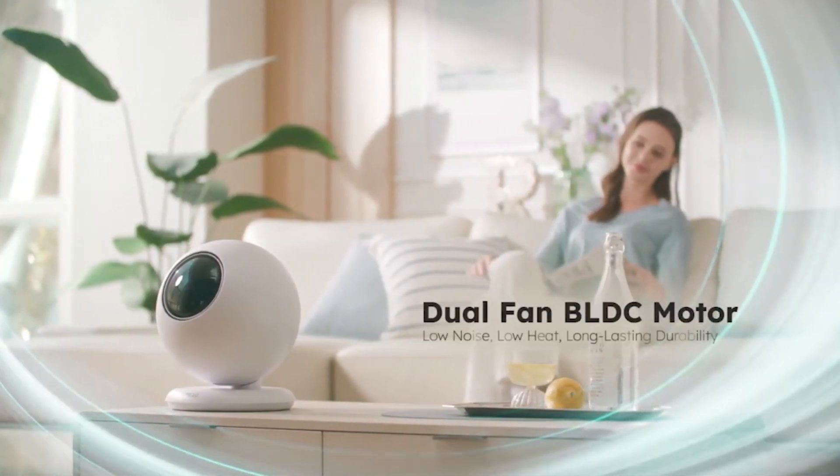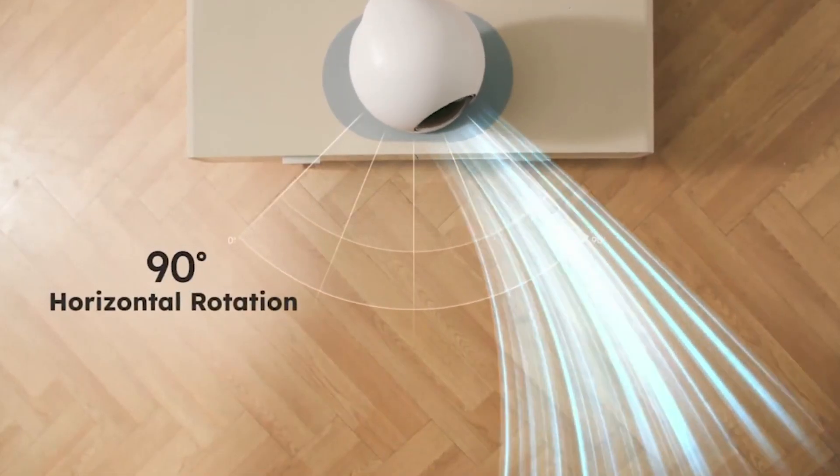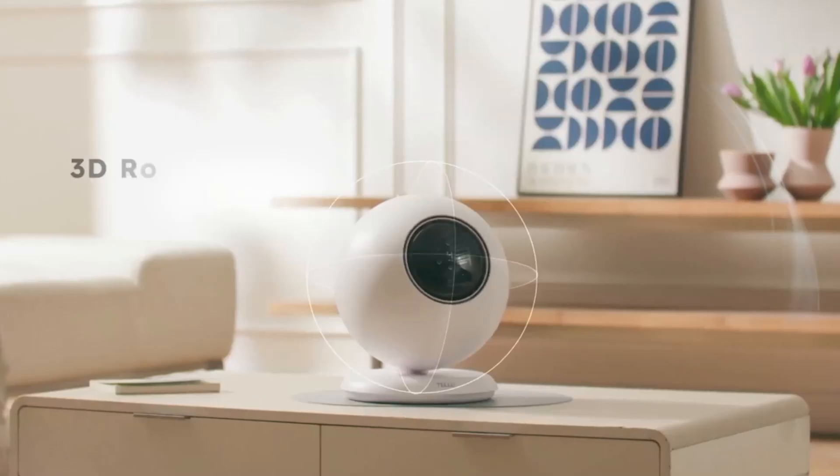With a maximum airflow up to 20 meters, it quickly ventilates indoor spaces, leaving only fresh, clean air. Its 3D rotation covers a wide area with simultaneous vertical and horizontal rotation.